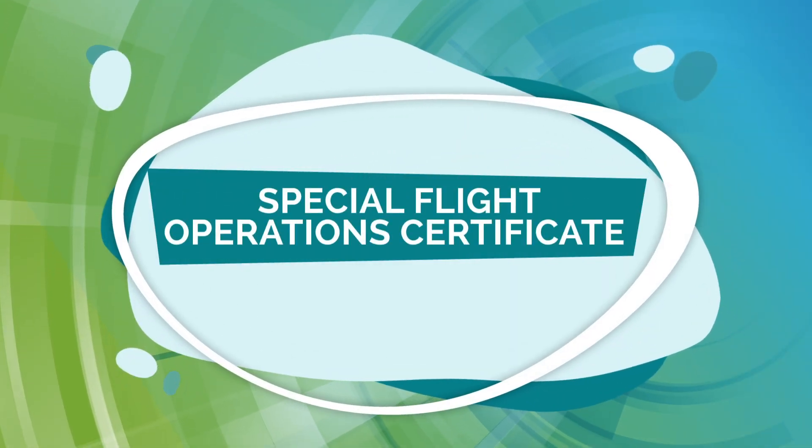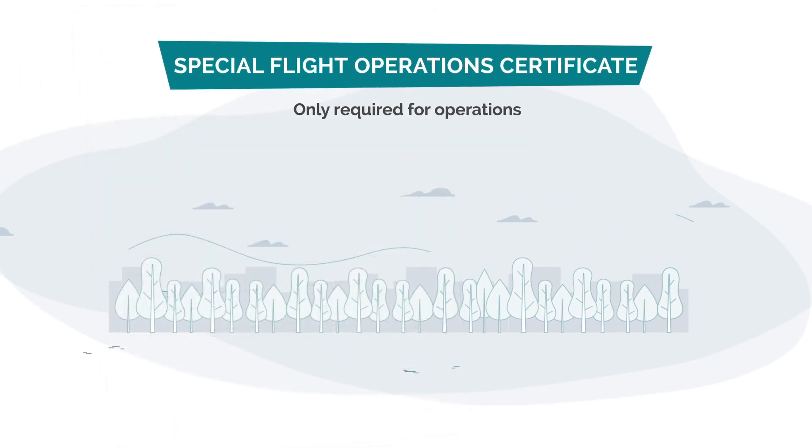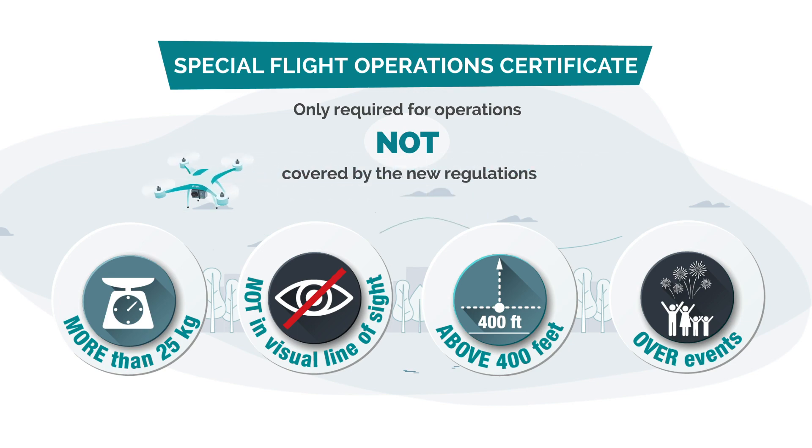A special flight operations certificate is only required for pilots whose operation, whether commercial or recreational, is not covered by the new regulations.